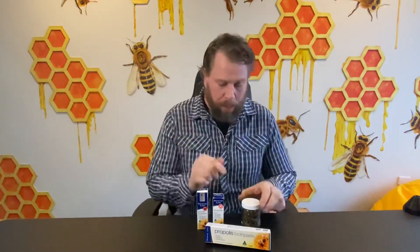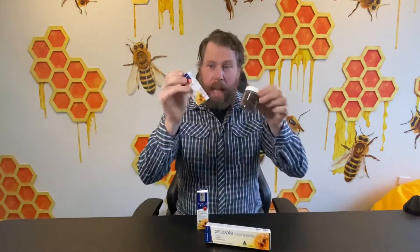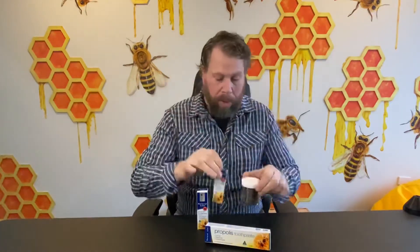Hey everyone, Ben from Ben's Bees here. We're going to talk about propolis — the benefits and usage of propolis.